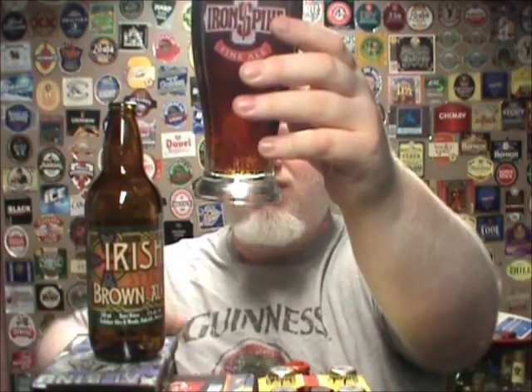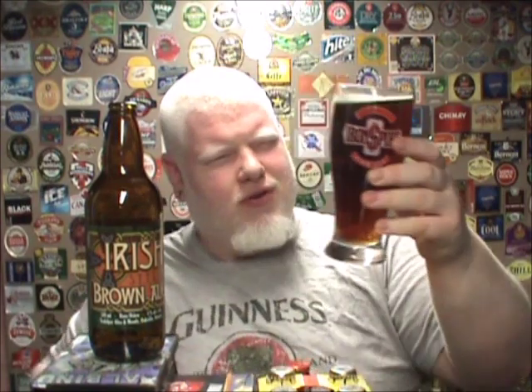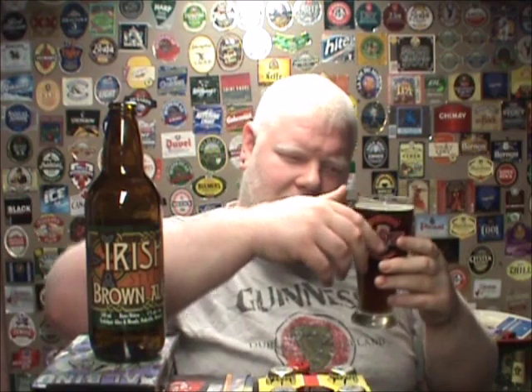I'll be honest with you on this one — you all know that Trafalgar Ales and Meads are not my favorite brewery out there. They do make some things I enjoy, but not my favorite. However, this is a brown ale, so I'm not expecting all that much out of it. Color: a nice deep brown, just like it advertises. It looks beautiful. Almost no head, but that's okay — that nice little line just reminds you that you have a beer in your glass.